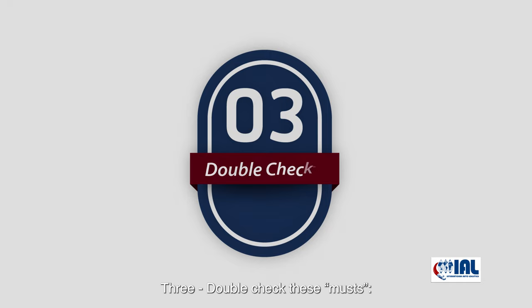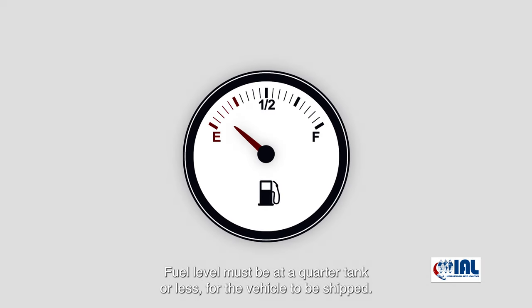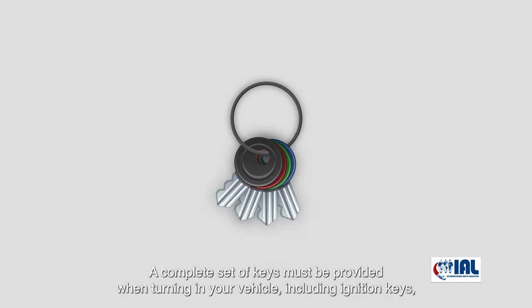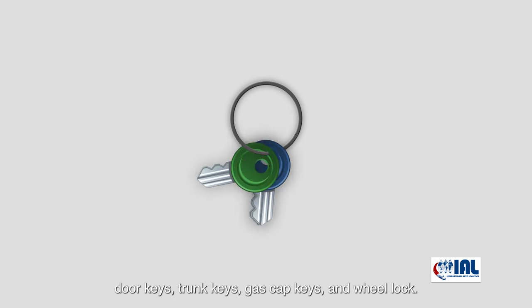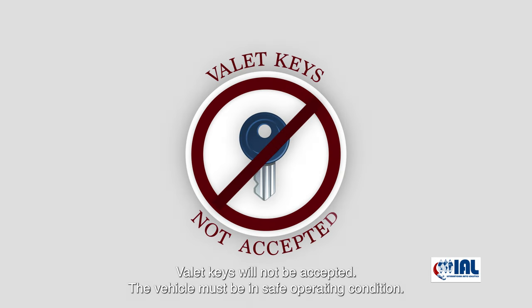Three: double check these musts. Fuel level must be at a quarter tank or less for the vehicle to be shipped. A complete set of keys must be provided when turning in your vehicle, including ignition keys, door keys, trunk keys, gas cap keys, and wheel lock. Valet keys will not be accepted.